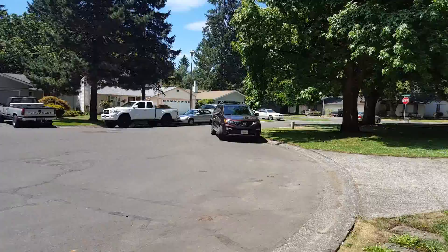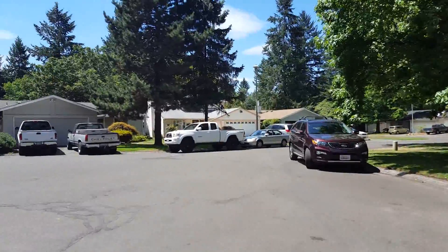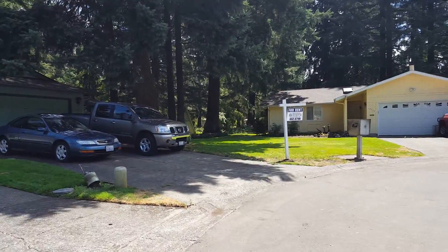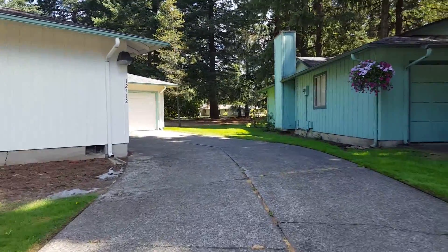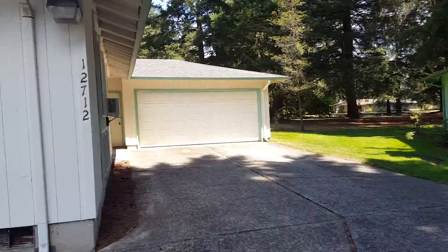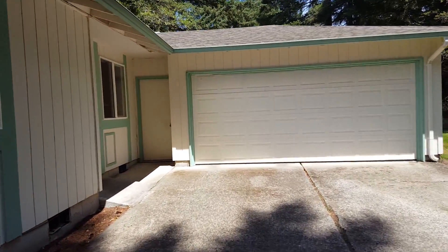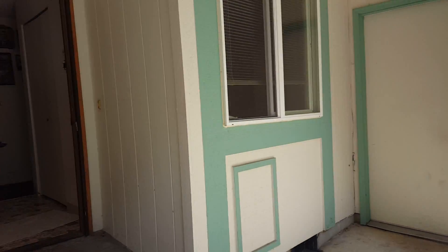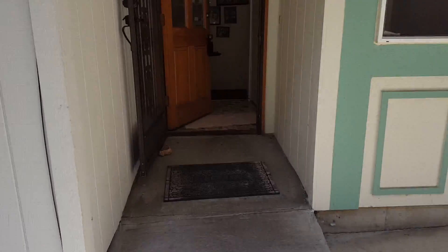So here we are in the cul-de-sac. Look around — looks like there's a rental next door. As we walk up to the house, we have a curved driveway. And here is the garage. Looks like we have a man door from the garage that's covered here. And this is the ramp they were talking about — it's just concrete, not really a big deal.